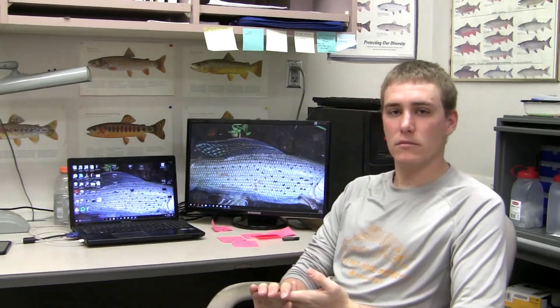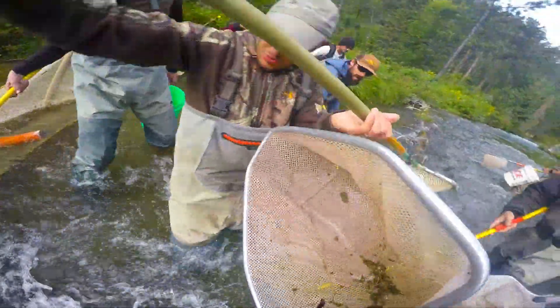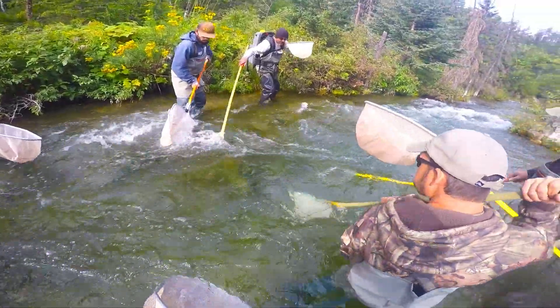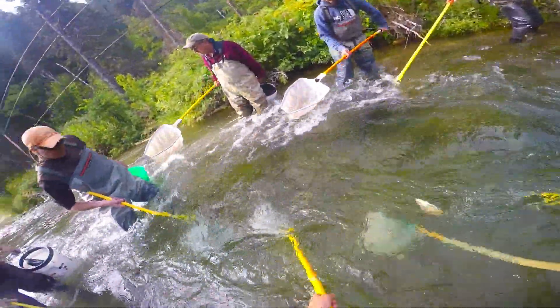Currently we're analyzing the data. We finished up our 2016 and 2017 field seasons and we're in data analysis right now. I hope you enjoy this, and I just want to thank Brandon for putting this all together, helping with my project, and packing around the GoPro during a little bit of the fieldwork. Thank you.